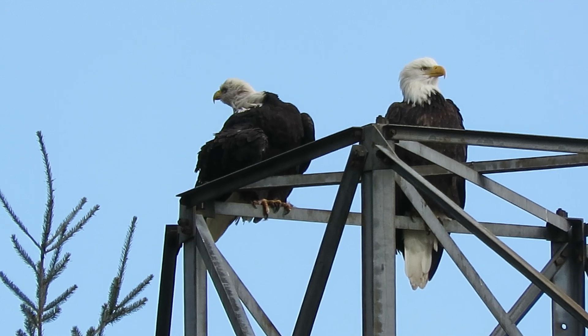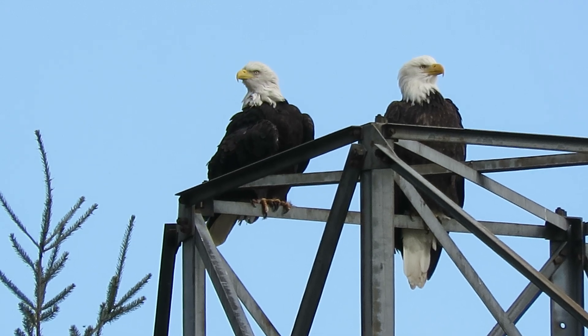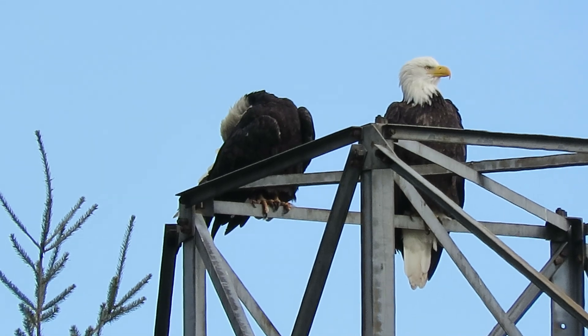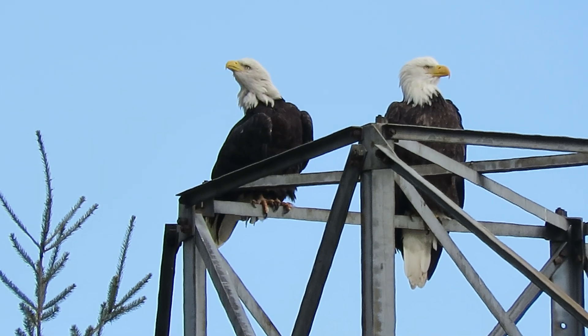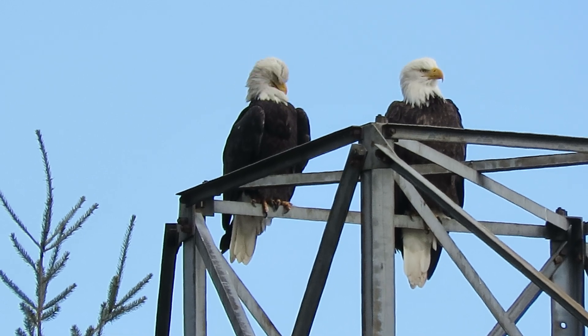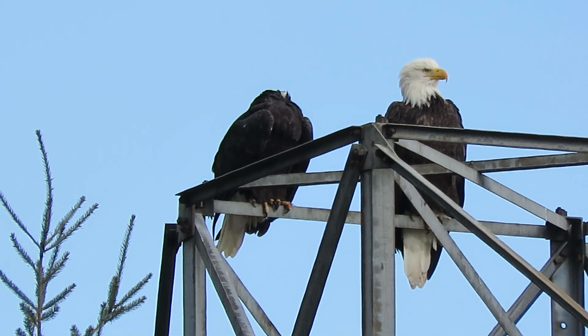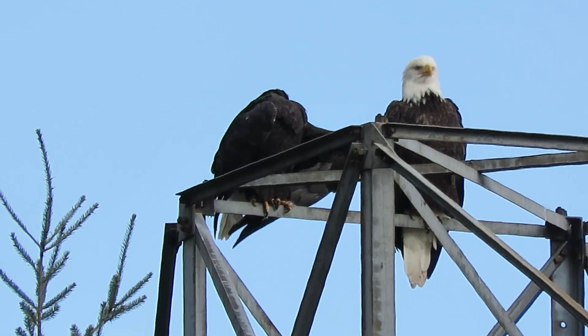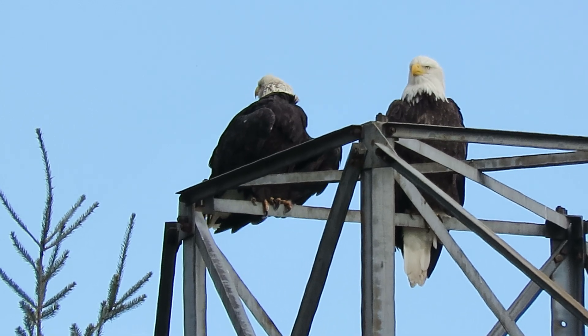I'm glad we came this way. We're on the south end of the Green River Natural Resource Area. This is actually where they had started to build a nest over a year ago, and then they moved to their new location. They gave up on this one.